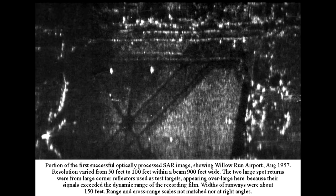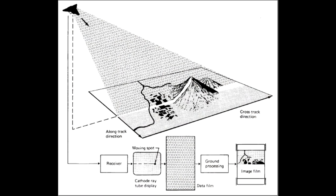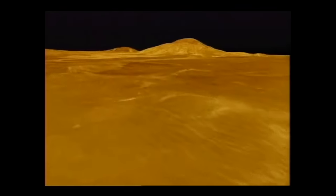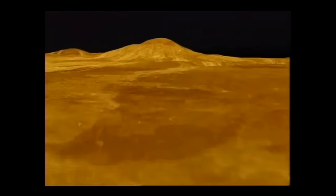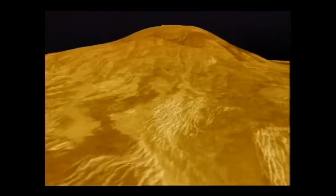Synthetic aperture radar isn't a new technology — it was first conceived in the 1950s. Over the years it's been miniaturized and optimized, and it flew on many spacecraft. Magellan, for example, is one of my favorites. It went to Venus and used its radar to penetrate the clouds and finally reveal the terrain on a planet which never has clear skies.